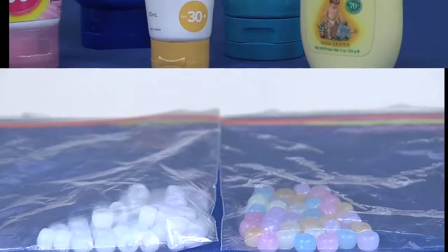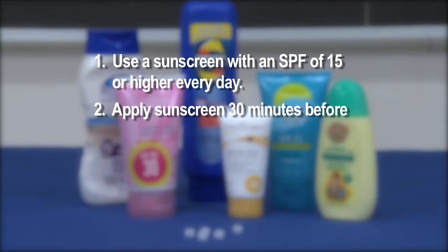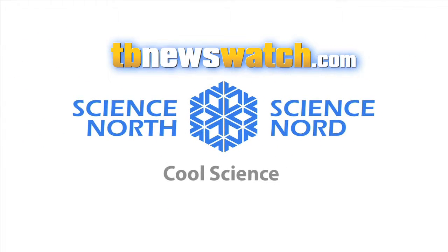Sunscreen really does work, so wear sunscreen and follow these tips. Use a sunscreen with an SPF of 15 or higher every day. Apply sunscreen 30 minutes before going outside. Reapply every two hours. See your physician every year for a professional skin exam. For more skin saving tips, go to tbnewswatch.com.